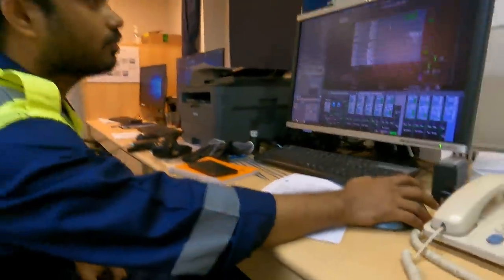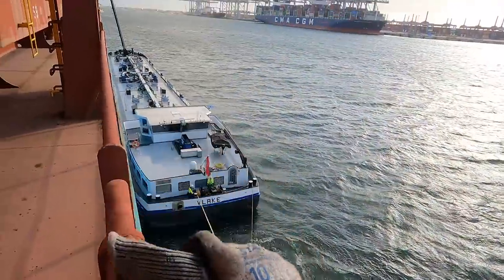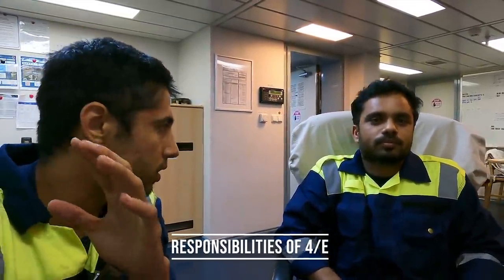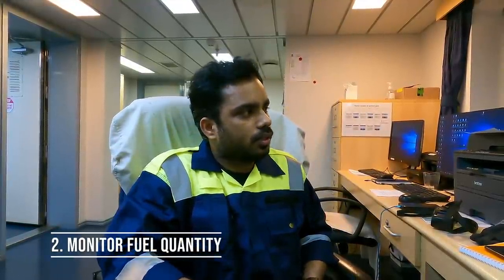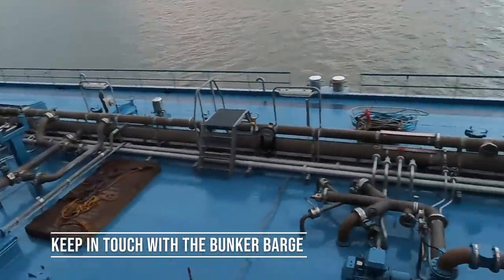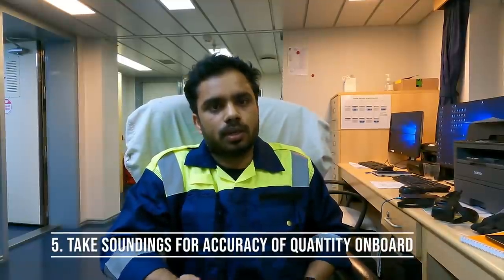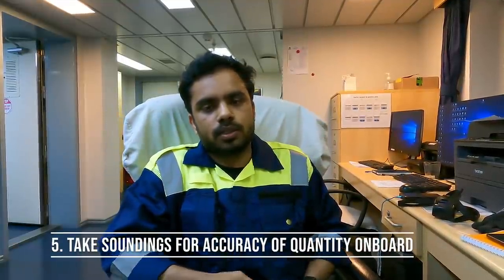We have fourth engineer Ayush with us. On the port day we are doing bunkering and he was at the manifold. Let's ask him about his roles and responsibilities during port day. He says: 'I relieved the chief engineer and I have to monitor parameters — how much quantity we are getting in tanks, monitor the flow rate, and ask the barge when to reduce or increase the flow rate. When the tank is approaching 80% we have to reduce the flow rate, then do a mid-sounding and compare how much quantity we are getting versus how much the barge is claiming.'